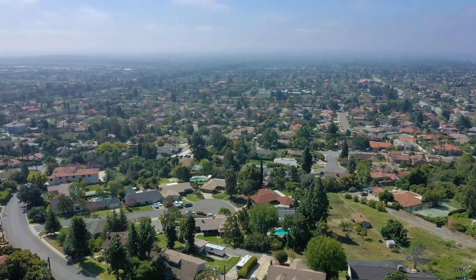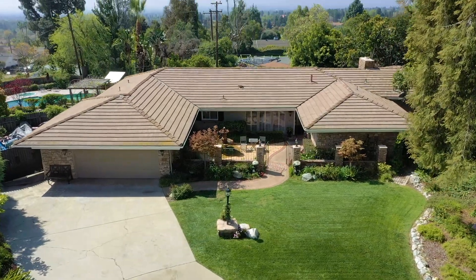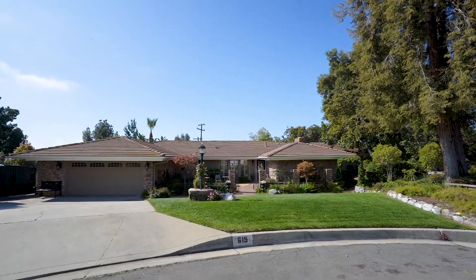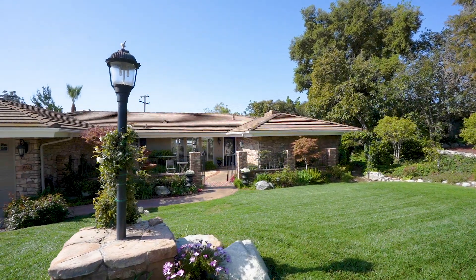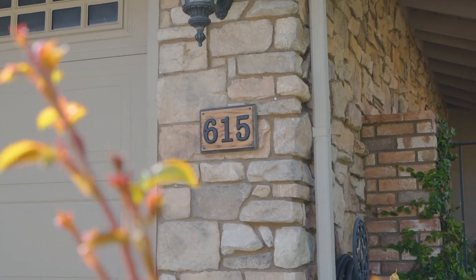Welcome to 615 Lamplighter Lane, a spacious four-bedroom, three-bath family home offering 2,426 square feet of interior living space, situated on more than one-half acre of land.